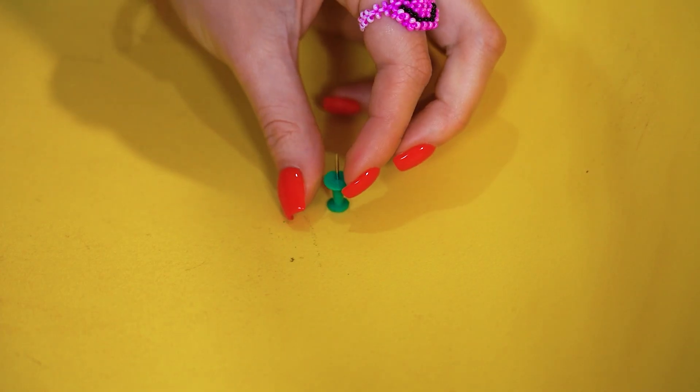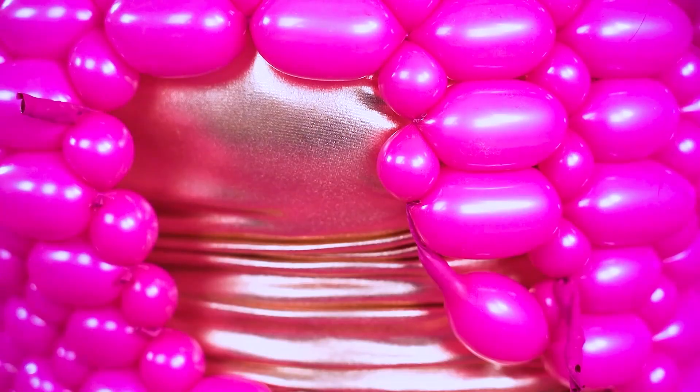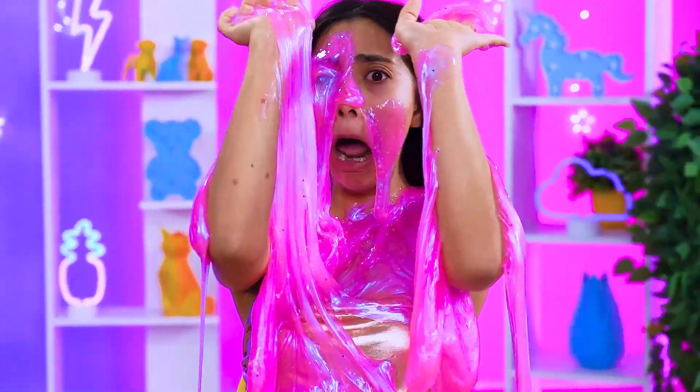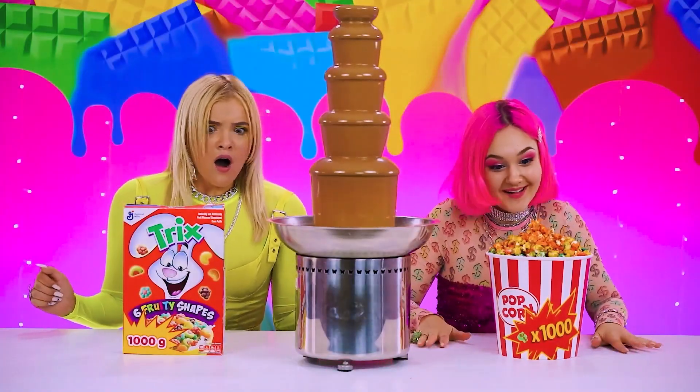This is not gonna end well… The pin's popping Mina's gorgeous dress — and all that's left is the stickiest mess ever! You two ready? Let's do this! A chocolate fountain!